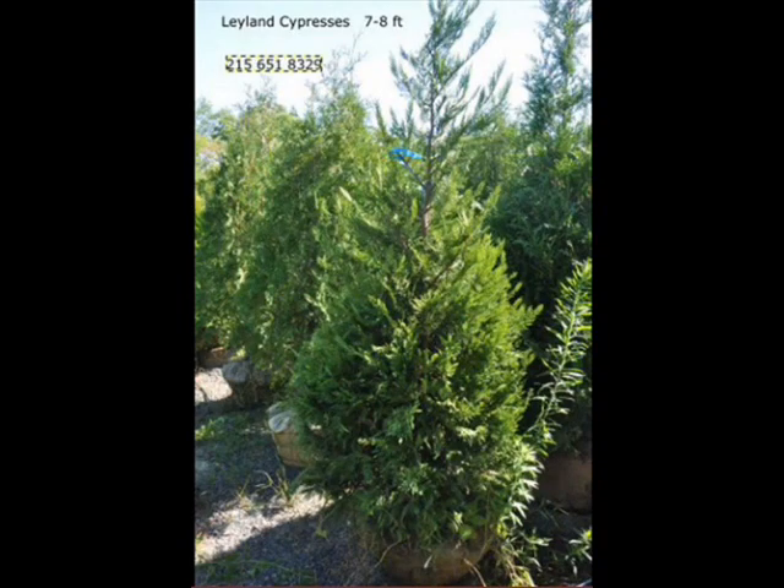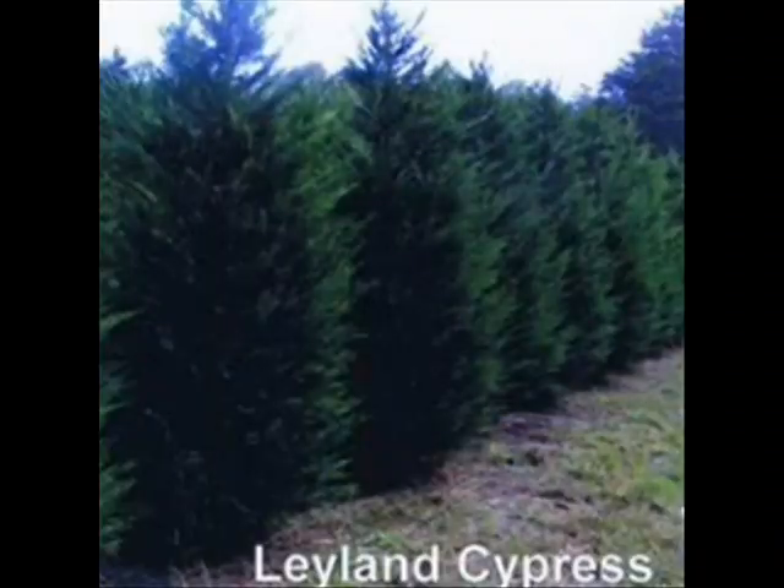It naturally keeps its Christmas tree shape and requires little or no care. Highland Hill Farm supplies Leyland Cypresses from a liner, which is a heavy transplant, up to 15-foot trees.